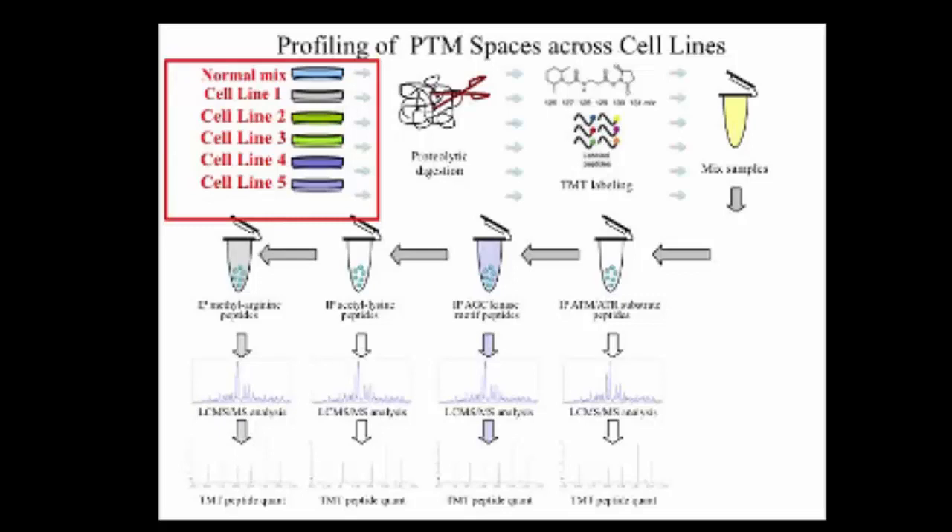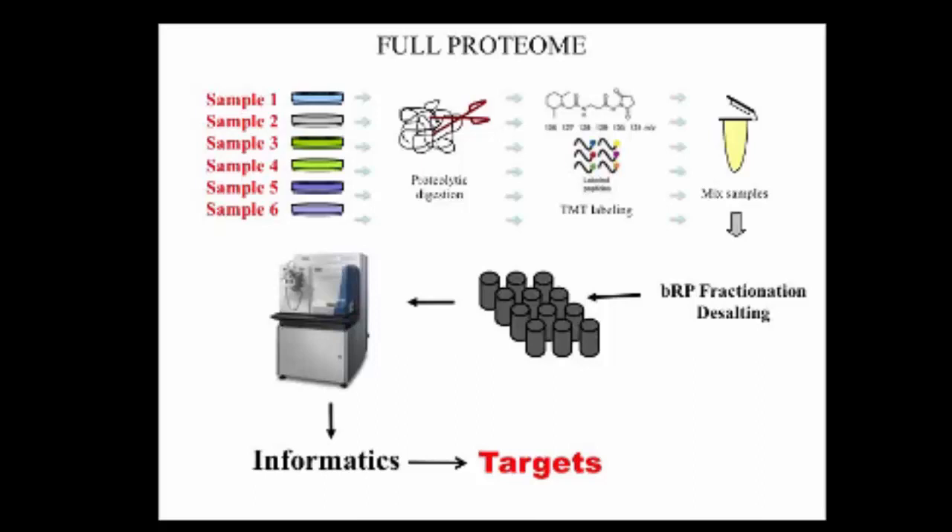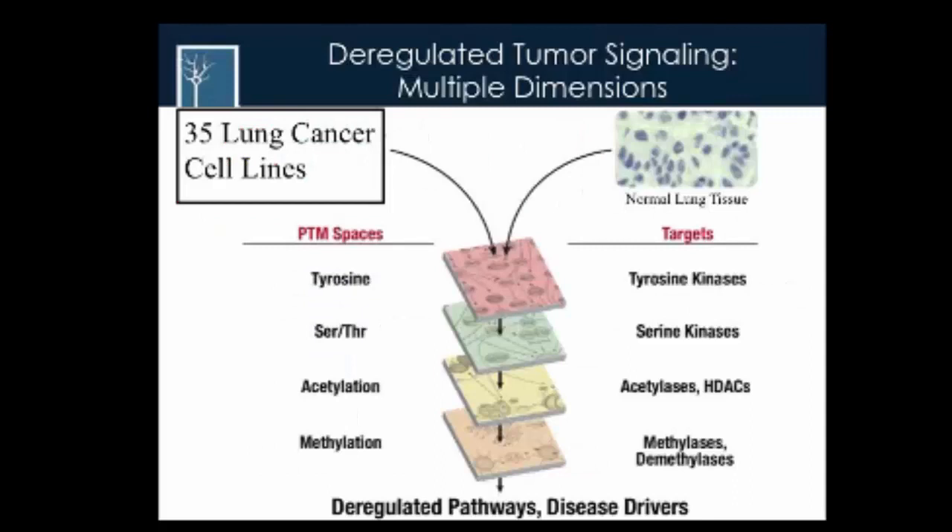We can use cell lines with treatments to see what happens during drug treatment. We use a normal channel with normal lung, then profile different cell lines. We apply this same approach for the full proteome because sometimes when we see highly elevated phosphorylation, we don't know if the protein level goes up or if it's just PTM. We applied this technology to 35 lung cancer cell lines compared to normal lung, focusing on tyrosine kinase, serine kinase, acetylase, and methylase to find deregulated pathways and possible new disease drivers.